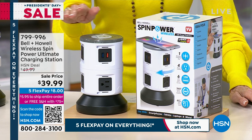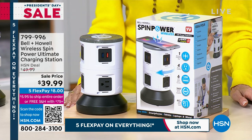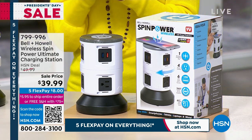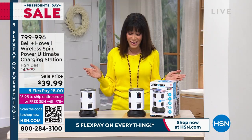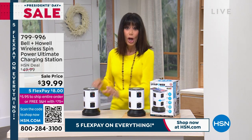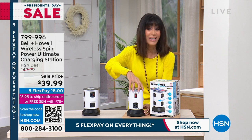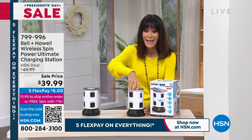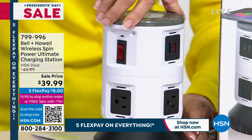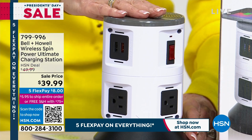From $49.99 to $39.99 today — five flex pay. We love that five flex pay. Everything for our President's Day sale weekend. You have this long 45-foot retractable cord, so you can literally put this anywhere. It's a tower of power. As we turn it, you get six smart USB ports, four three-prong outlets, and a wireless charger on top for the very first time.